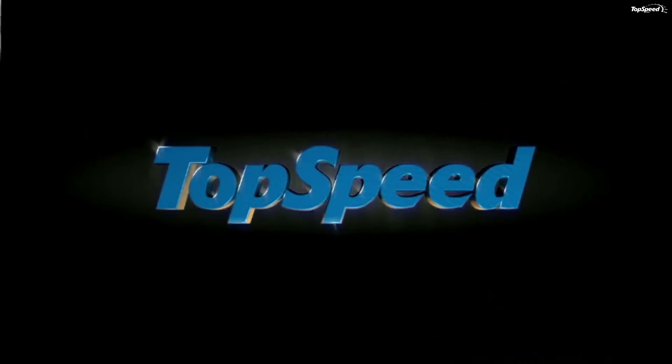Updated November 11, 2015: Audi announced prices for the 2017 Q7 SUV, which will be put on sale at the beginning of 2016. The model will be offered in three trim levels — Premium, Premium Plus, and Prestige — with prices starting from $54,800.